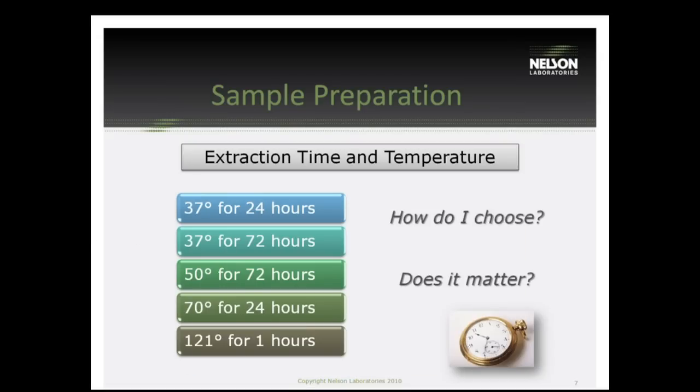The last thing we have to talk about with sample preparation is extraction time and temperature. With the extraction version of these tests, we determine the amount of volume needed based on surface area or weight to put your sample in fluid. Then we extract it — that extract is meant to bring out leachables into the solution. The higher the temperature, the worse-case scenario. These are the ISO extraction times and parameters. 37 degrees Celsius for 24 hours is just for the cytotoxicity test. The rest are for the other ISO tests.